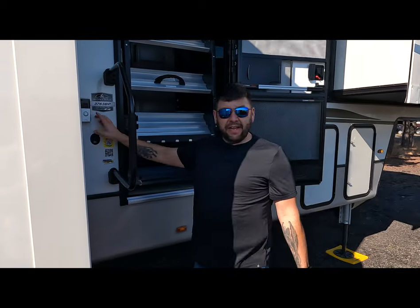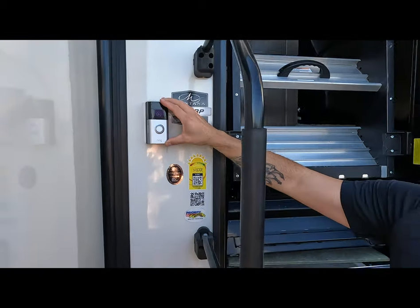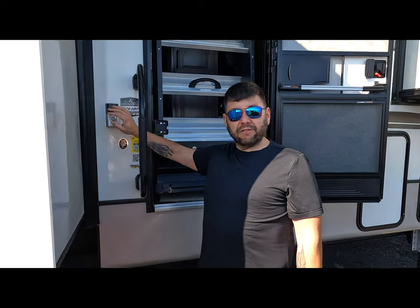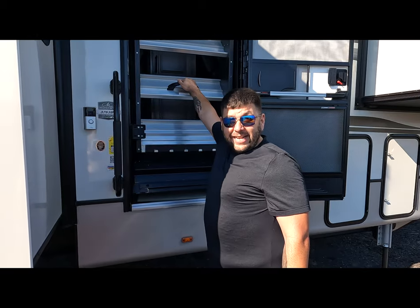I also went ahead and put the Ring doorbell on it already. Once we are set up in our permanent spot and have internet, we'll be able to monitor it just like at home — we have a video doorbell at our sticks and bricks house. So let's get inside.